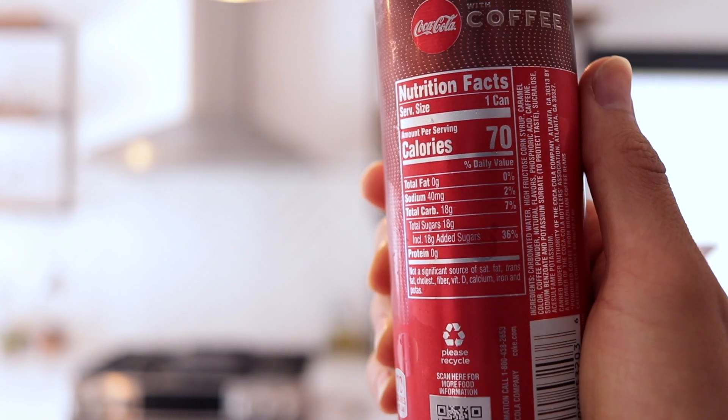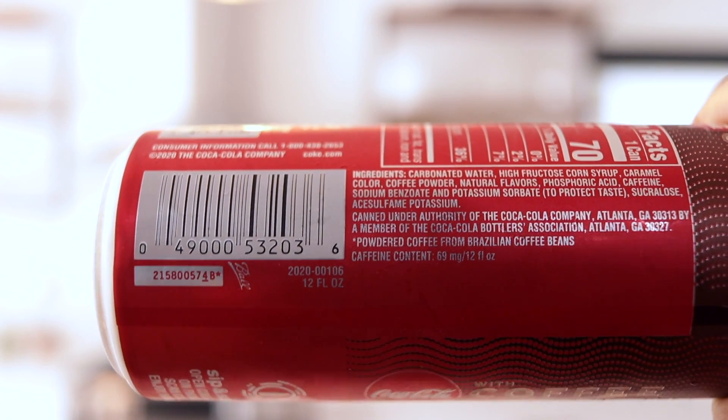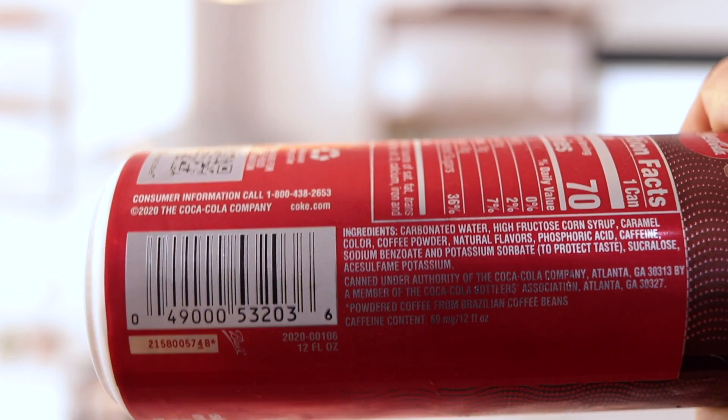So, Coca-Cola with coffee — great Coca-Cola taste blended with rich, luxurious coffee. 70 calories, no fat, a little bit of sodium, 18 grams of sugar. Ingredients: carbonated water, high fructose corn syrup, caramel color, coffee powder, natural flavors, phosphoric acid, caffeine, sodium. This is the dark blend. There were a few other ones — at least two others. There might have been a mocha blend and maybe a caramel. I don't remember all the flavors but this is the one I got. So if this is good, maybe I'll give the other ones a try. If this is awful, we won't try them anymore.